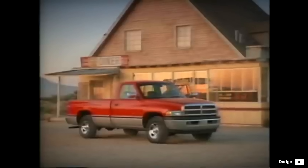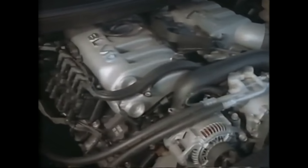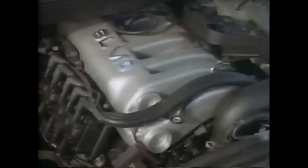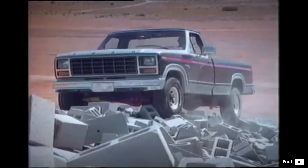Pickup truck sales take a significant part of the overall automotive market share in the USA. A major part of that is gasoline engines, which provide simplicity, consumption of cheaper fuel, and a good balance of power and torque.